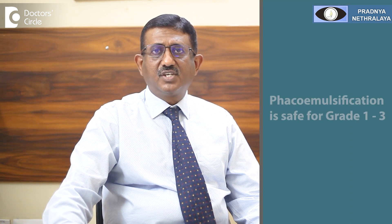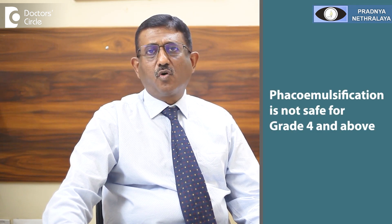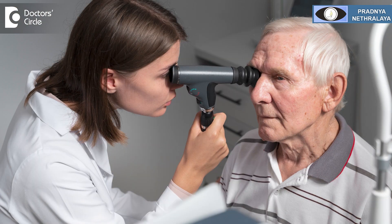Phacoemulsification is a very safe technique when performed for grade 1 to 3 cataracts. If the cataract becomes very hard — grade 4 and above — phacoemulsification may not be safe, because the amount of energy required to dissolve a hard cataract may be more and can cause damage to the surrounding structures. Hence, it is important that if your ophthalmologist advises you to get the cataract removed, please proceed with the surgery and get an intraocular lens implanted.